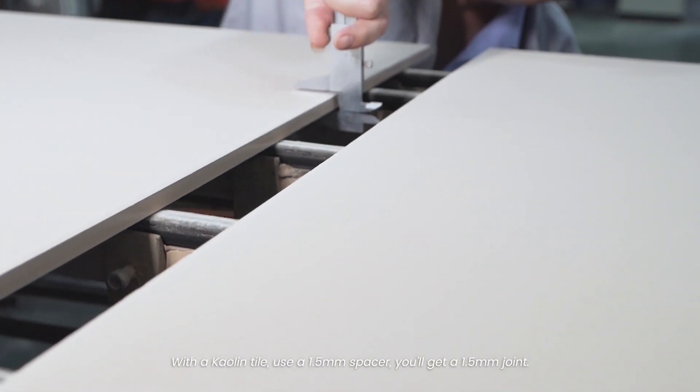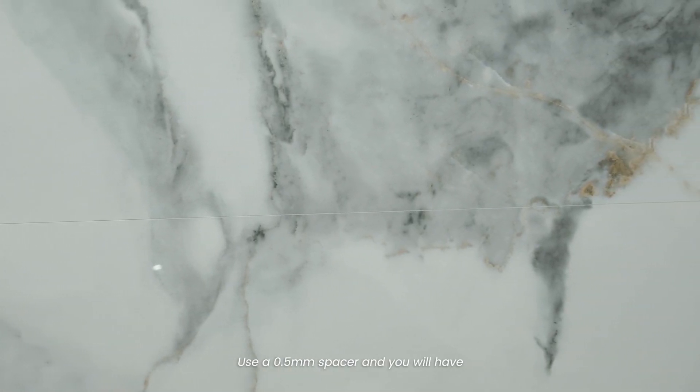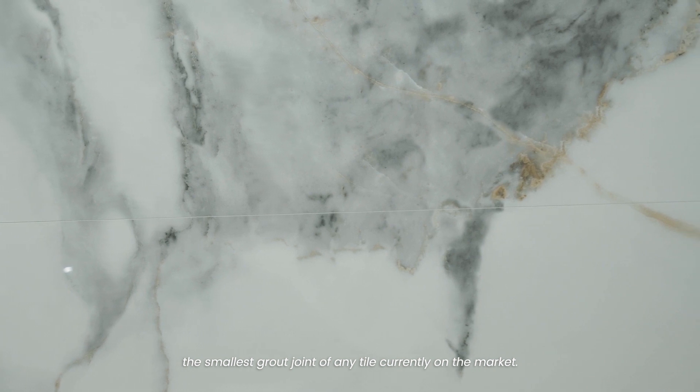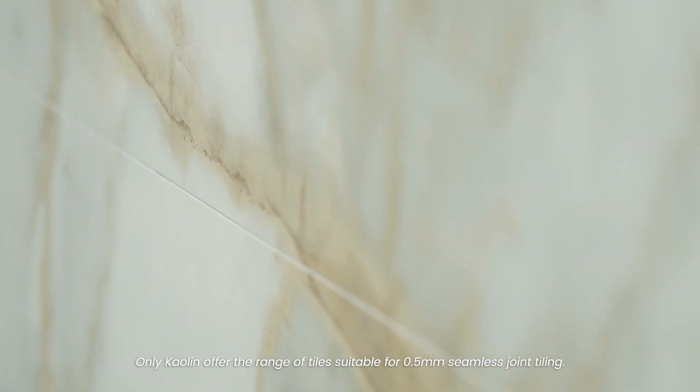With a Kaolin tile, use a 1.5mm spacer and you will get a 1.5mm joint. Use a half-mil spacer and you'll have the smallest grout joint of any tile currently on the market. Only Kaolin offers a range of tiles suitable for half-mil seamless joint tiling.